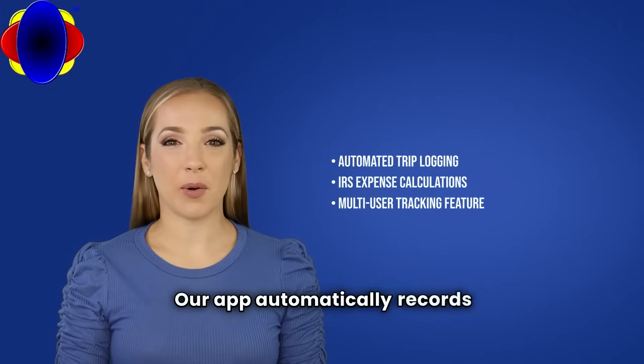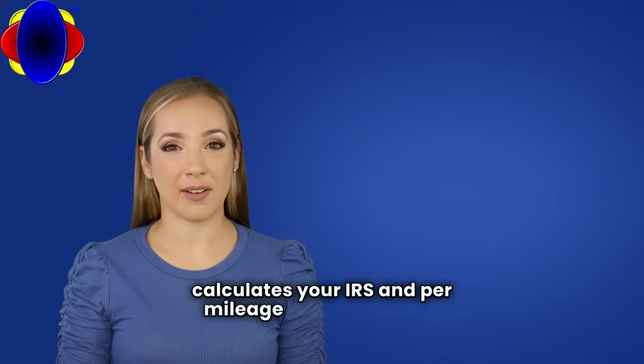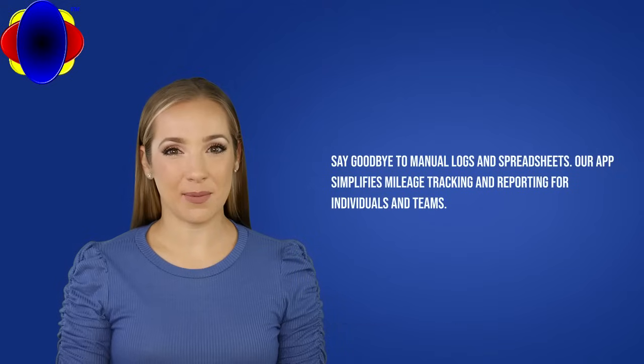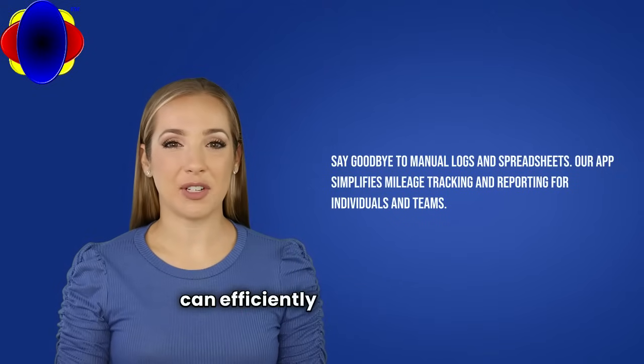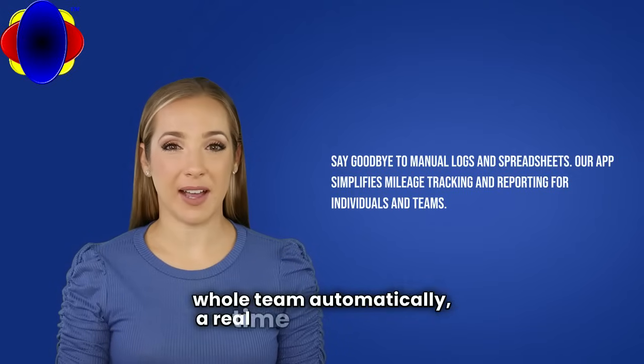Our app automatically records your trips, stores and calculates your IRS and per-mileage reimbursement expenses, and generates detailed reports that save you time and money come tax season. And with its multi-user feature, your organization can efficiently and effectively track mileage for your whole team automatically — a real-time saving feature.